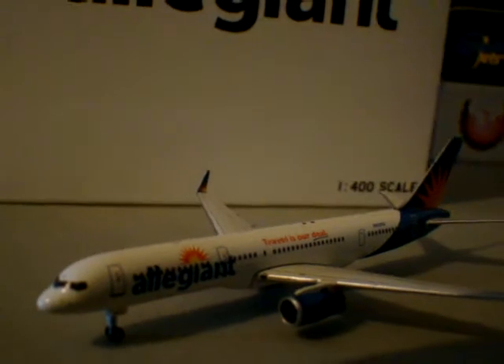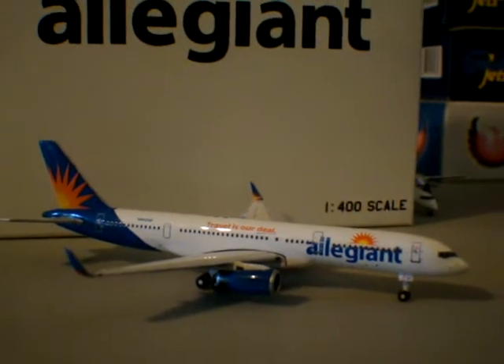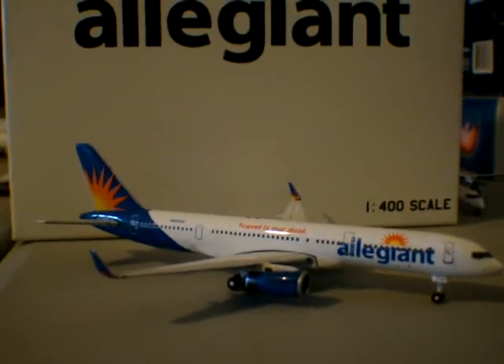This aircraft was purchased from Gemini Jets, at the Airplane Shop in Las Vegas, Nevada. This is also where Allegiant is based.